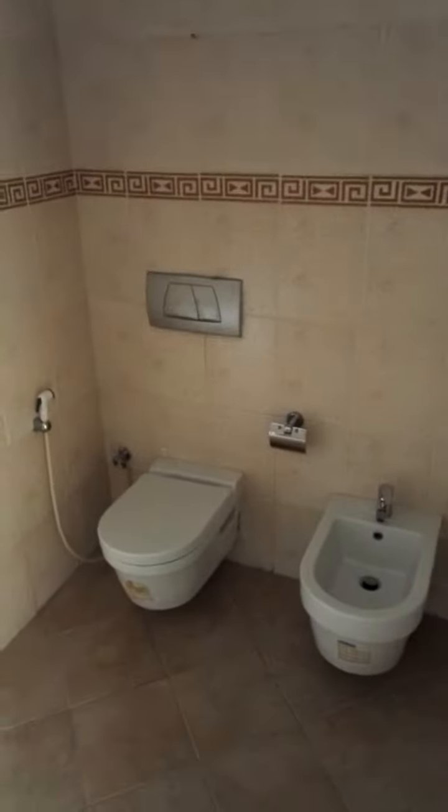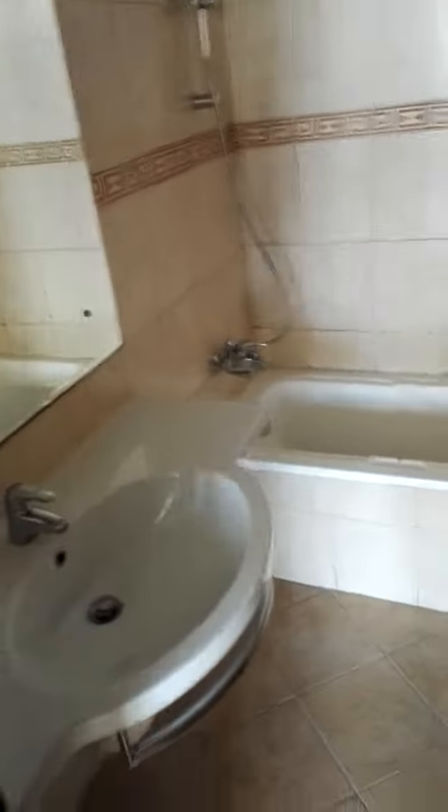And here is the second washroom for this bedroom, with a jacuzzi, flush, and wash basin.